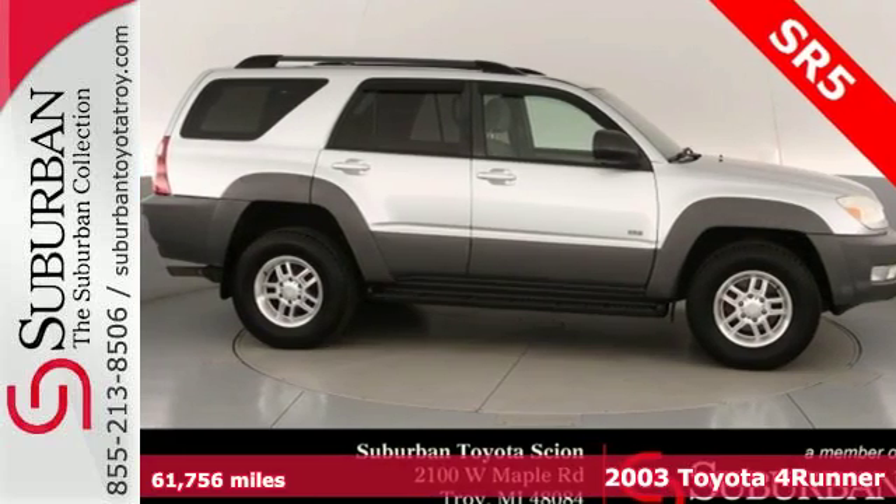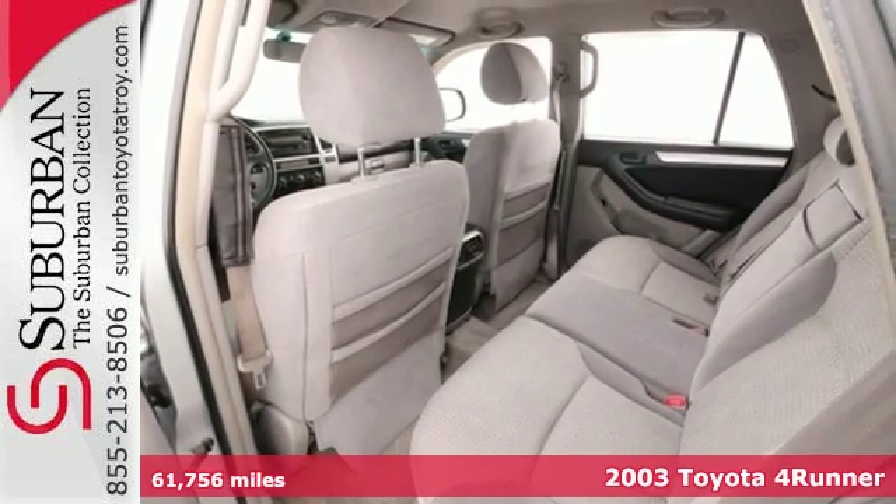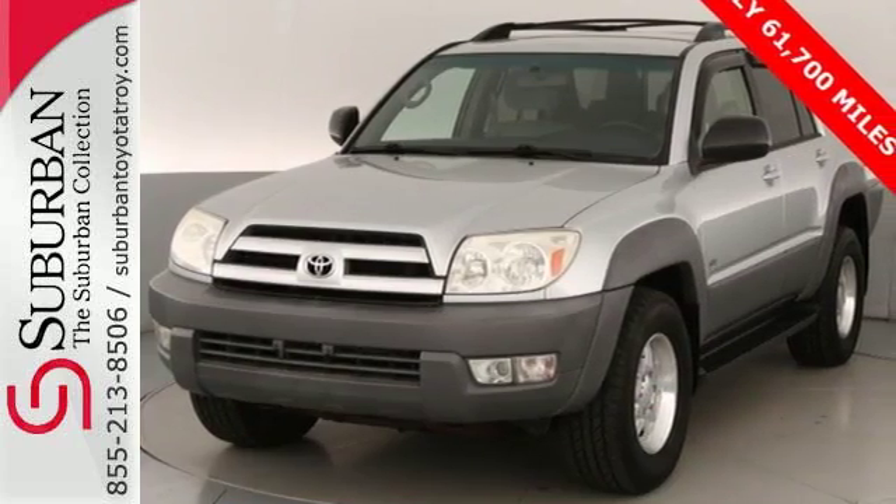Here's a 2003 Toyota 4Runner. Fully independent suspension, rack and pinion steering, and four-wheel disc brakes make this 4Runner an outstanding performer.